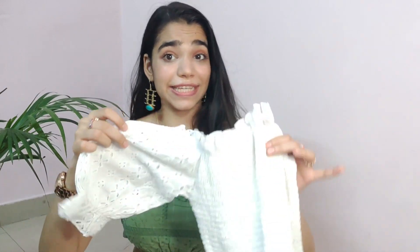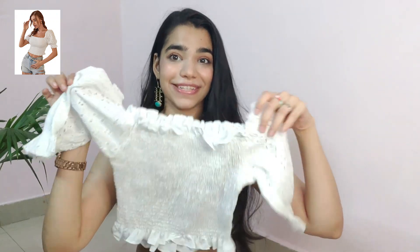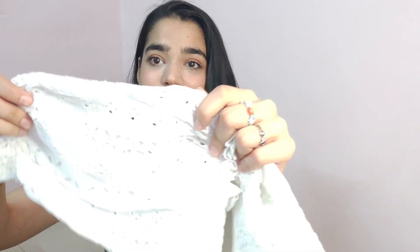The next top is a white top — and I'm not really a white person, but I always end up buying so many white items. This is a gorgeous smocked top. I really like the sleeves, which was a selling point for me. This is how it looked on the website and this is how it looks in real life. It's not like a net but you can see through it slightly. I wanted something in white that's a bit fancy — this is a basic piece but one I can wear to a party too.